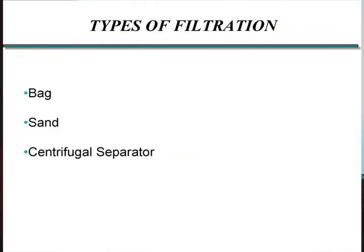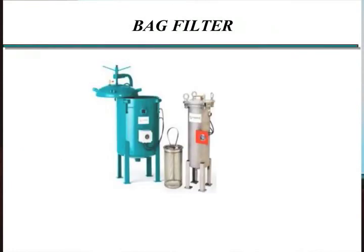We'll talk about three types of filtration you typically see: bag or cartridge type filters, sand filters, and centrifugal separators. Let's jump right into bag filters.